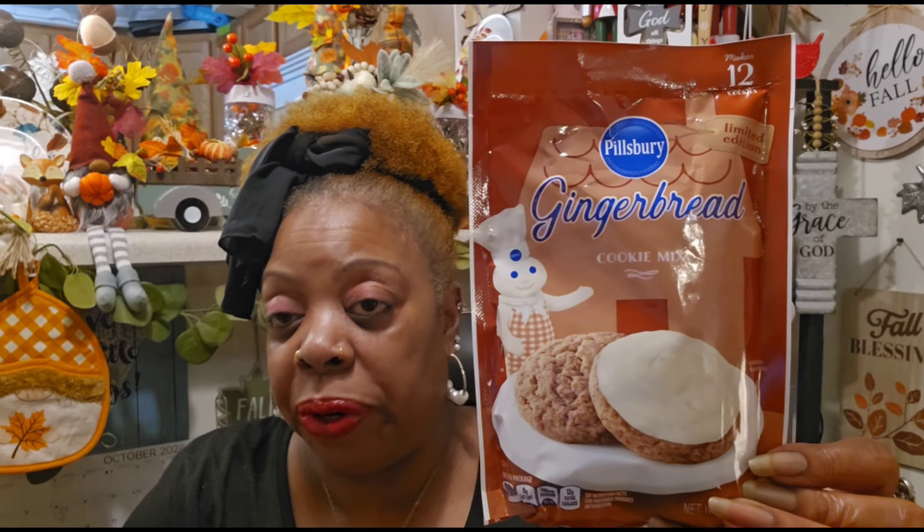I thought I picked up two bags of these but I may need to go back — my sister Nettie loves these. This is the Pillsbury Gingerbread Cookie Mix, 6.5 ounces, limited edition, makes 12 cookies. Best use by December 19, 2025. I think I purchased this for her last year and she liked it. I love gingerbread anything — I used to eat those ginger snap cookies like they were going out of style.